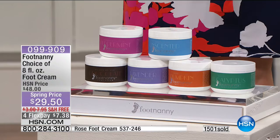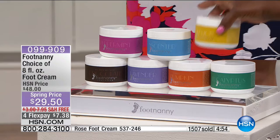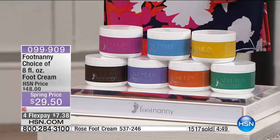Celebrities are trying to buy Footnanny and get their hands on it, but HSN customers get FlexPay. It's $7.38 on a credit card, with free shipping. You are getting eight ounces of the foot cream of your choice, and we believe in this product so much — you must have it in your beauty arsenal.